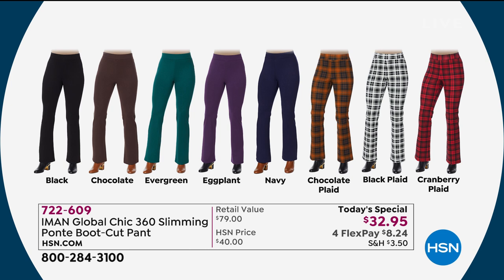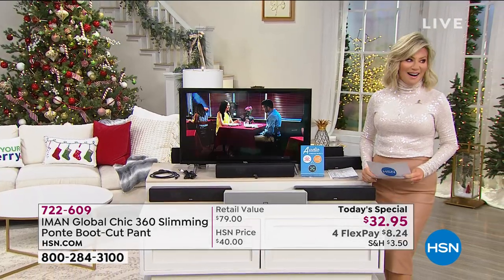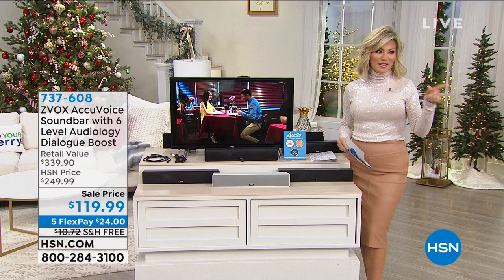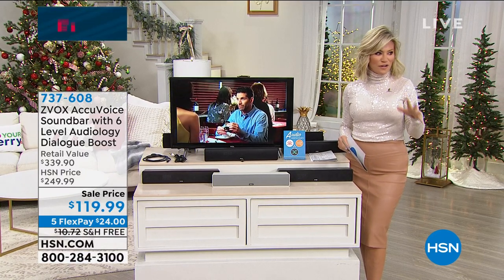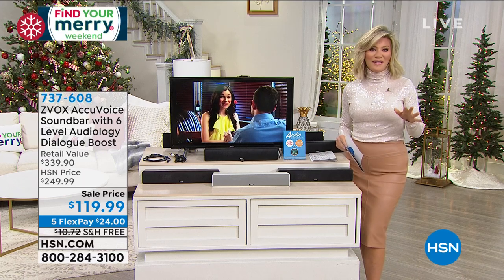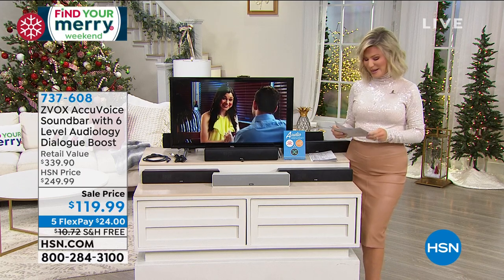Speaking of soft — wait until you see our Today Special coming up with Suzanne Runyon. I just felt them off to the side of the set. They're faux Sherpa and faux fur. The colors are beautiful and we even have leopard, ladies — that's coming up.